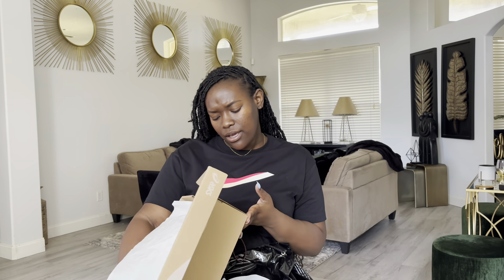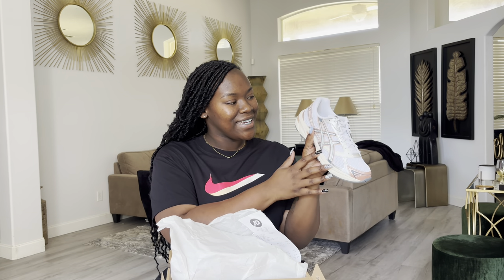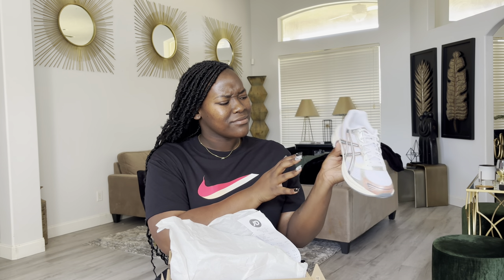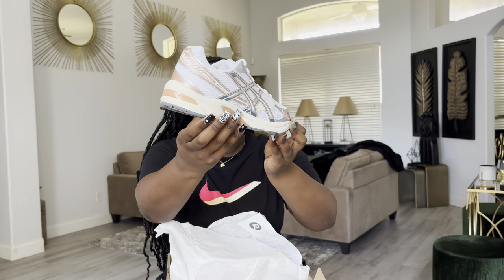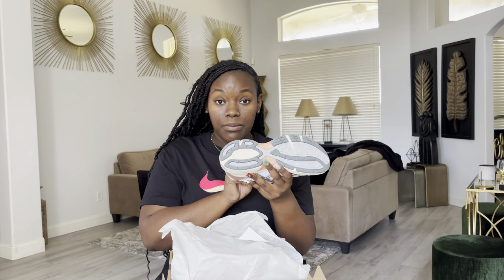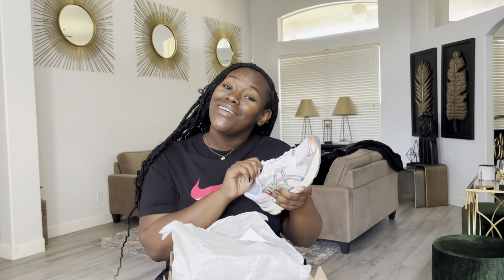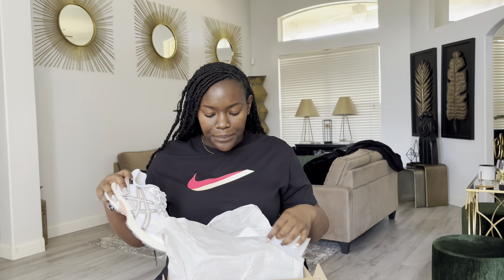These shoes are the Gel 1130 and the color is white slash pure silver. I want to say the accent color is peach, but it's also kind of giving rose gold — they're super pretty and super comfortable. I love these shoes so much. I want to go ahead and get more colors, but everything is sold out on the website — even the ugly shoes. Would you believe these shoes are only $95 full price? I turned on my notifications for the ASICS website so when they get my size in stock I will be ordering.